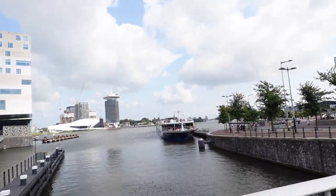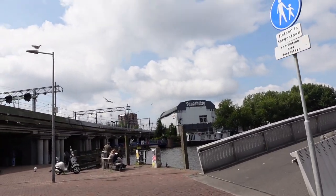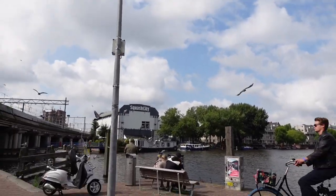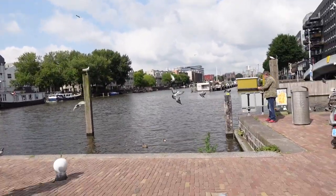Let me show y'all the view. I know y'all see them birds — y'all know I hate birds. Oh my God, my anxiety is on a 10. I cannot deal with the birds.